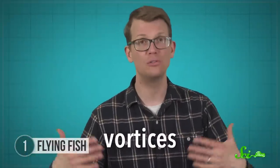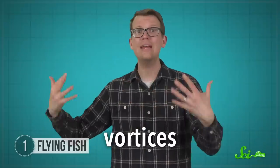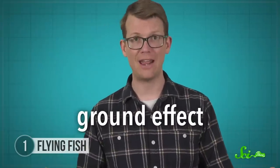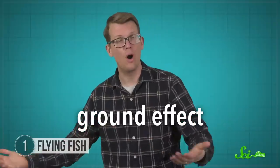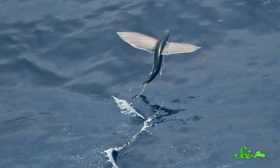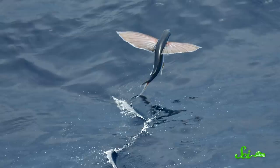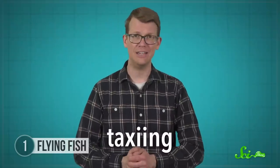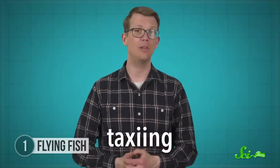Air rushes off the tips of the fish's wings in swirls, known as vortices. These swirls break up as they hit the water's surface, which reduces drag and builds pressure beneath their wings, keeping them aloft. This is a named phenomenon in aerodynamics — it's called the ground effect. In this case, less ground, more water, same effect. These fish can also get an extra boost by dipping their tails into the water and pushing off mid-glide whenever they get too low. That behavior is known as taxiing, which is another term we associate with airplanes.